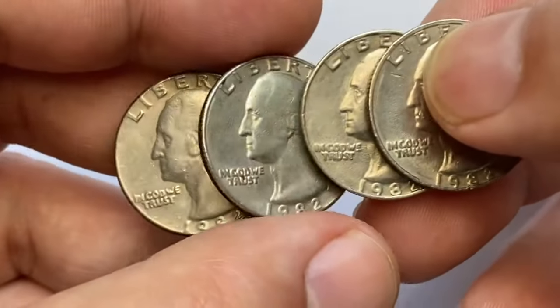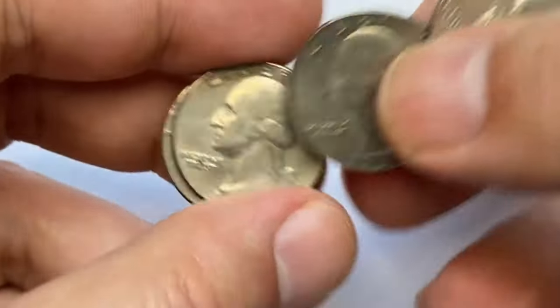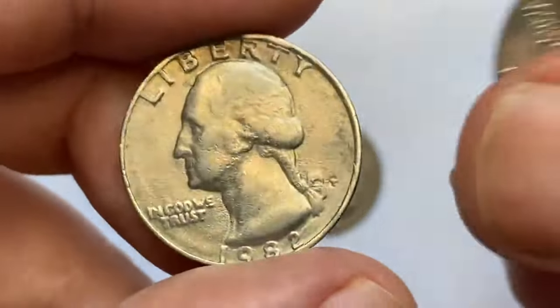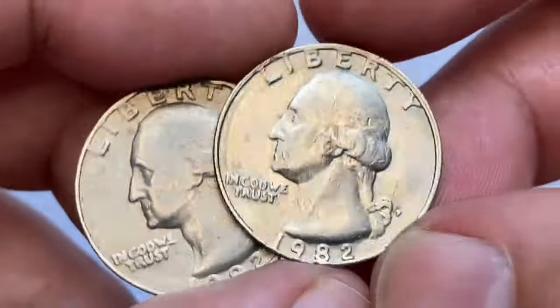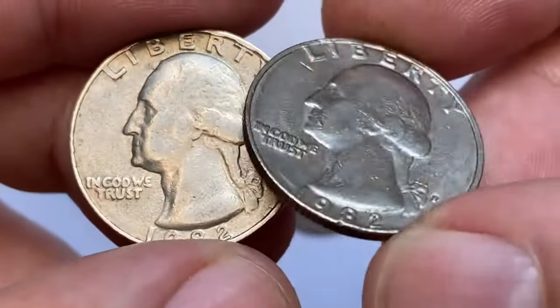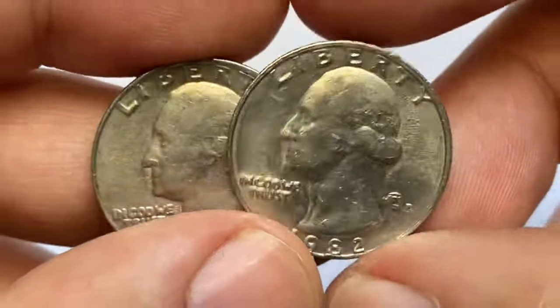Here I have overall four circulated quarters — two bearing mint mark P standing for Philadelphia Mint and two with mint mark D referring to the Denver branch of the US Mint. These 1982 P quarters are in very fine condition. They display numerous large contact marks, but the main distraction is a deep gouge near the mouth of George Washington.